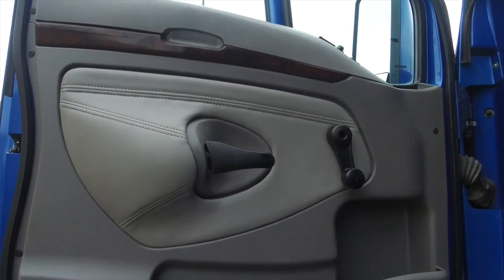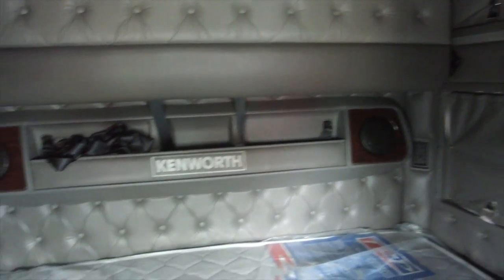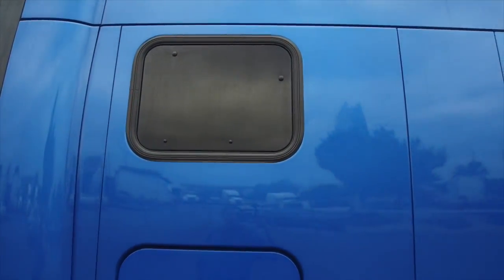Now we go inside. The side paneling looks untouched. We added some shine with our detail work. Here's a quick look at that 75-inch double bunk — it's super clean and you have lots of storage too, including sleeper windows all around.